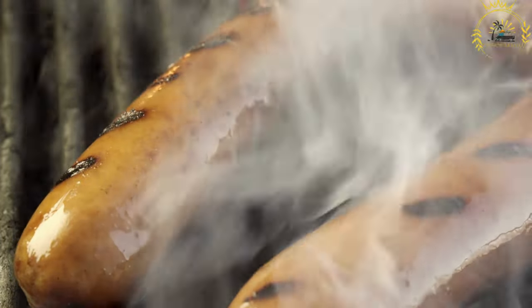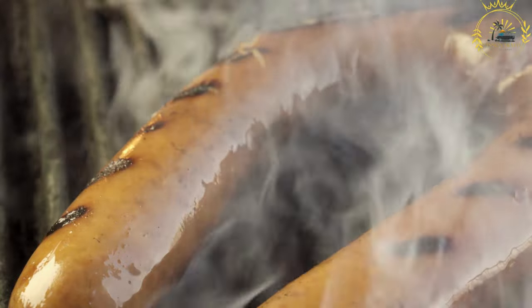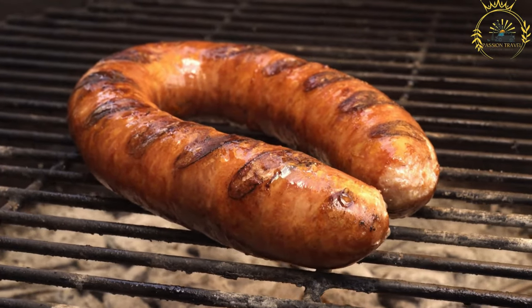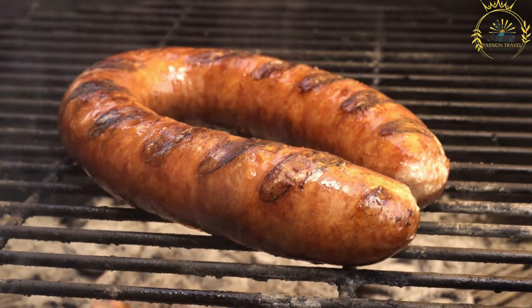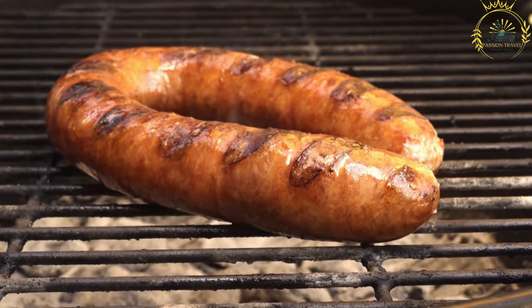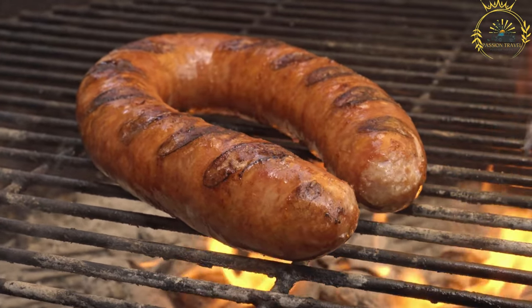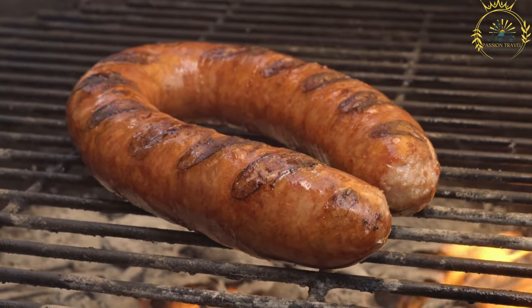Kielbasa is made from ground pork, sometimes mixed with beef, and seasoned with a blend of herbs, spices, and garlic. The exact recipe can vary, and different regions of Poland may have their own variations and flavors. The sausage is typically smoked or cooked, giving it a distinct smoky and savory taste, with a firm texture and a slightly coarser grind compared to other sausages.